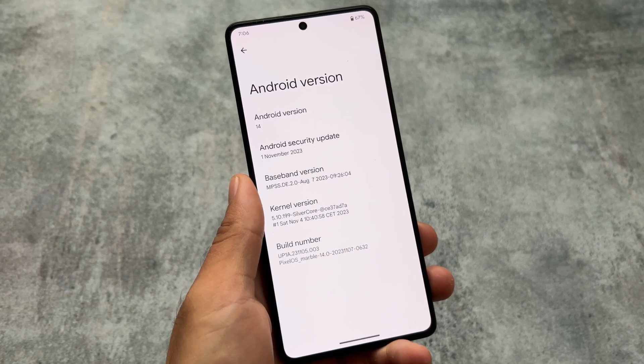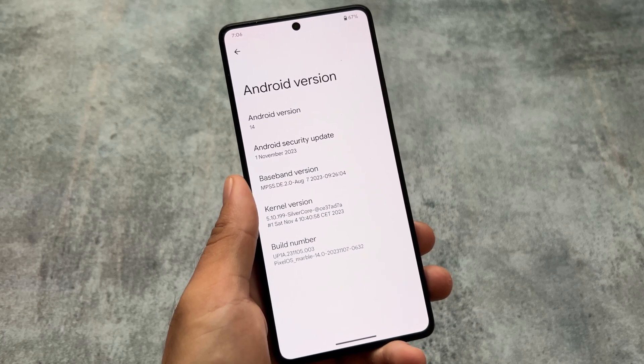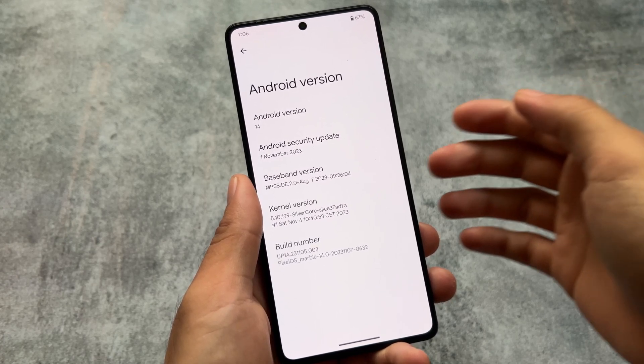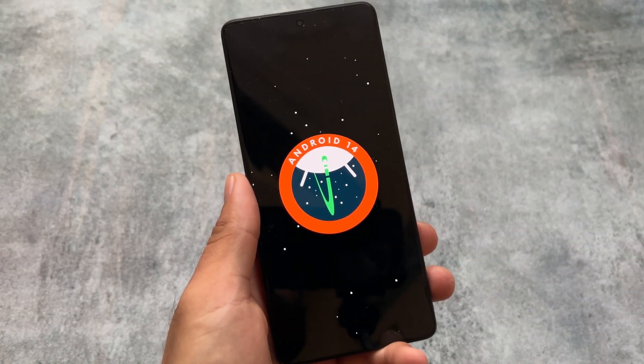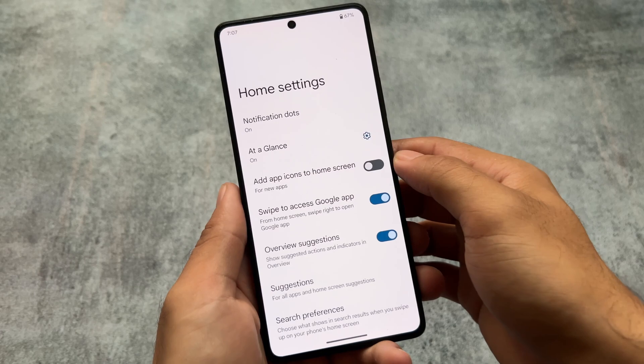One thing to note is it's based on the November security patch. All previous videos I made were based on the October security patch — this is the first one with the November security patch. From now on, most custom ROMs will come with the November security patch, although since this is a beta version based on Android 14, you can't expect the same stability as Android 13.